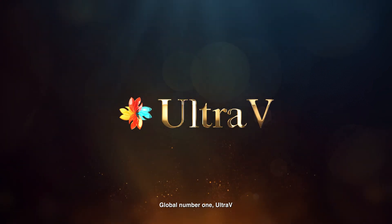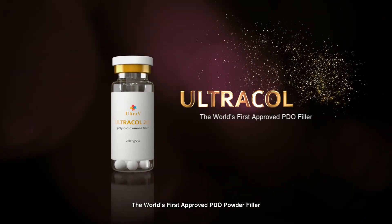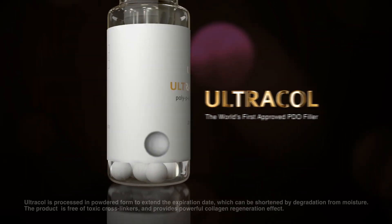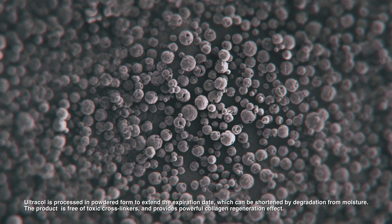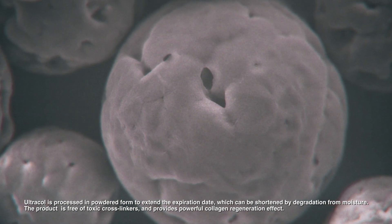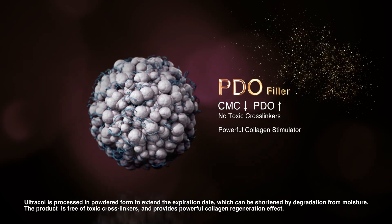Global Number 1, Ultra V. The world's first approved PDO filler. Ultra Coal is processed in powdered form to extend the expiration date, which can be shortened by degradation from moisture. The product is free of toxic cross-linkers and provides a powerful collagen regeneration effect.